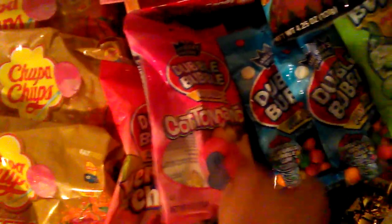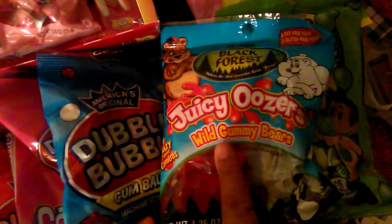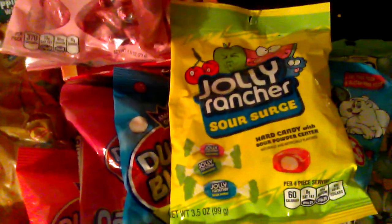I love bubblegum so I got Double Bubble in very cherry and cotton candy flavors. I got two packs of smaller gumballs, and this Super Bubble sour apple — that's another brand, first time trying it. And I love these Black Forest Juicy Oozers Wild Gummy Bears, so I picked up a pack of those.